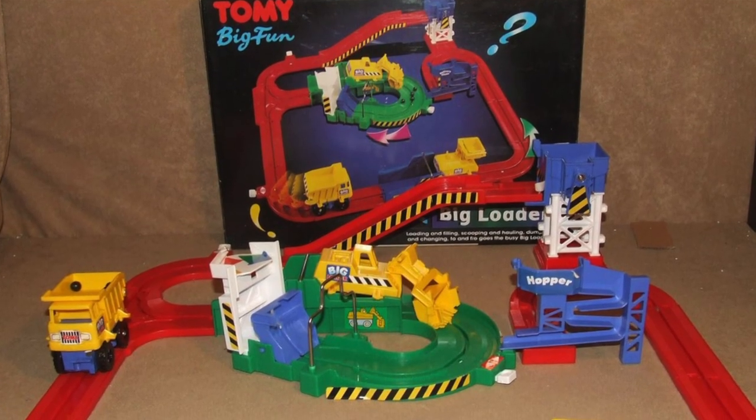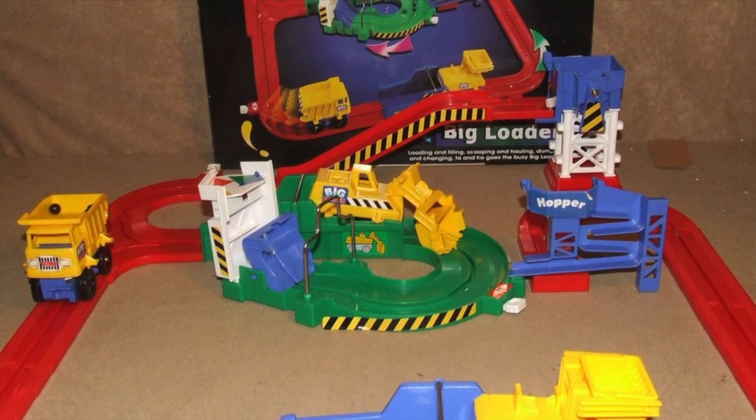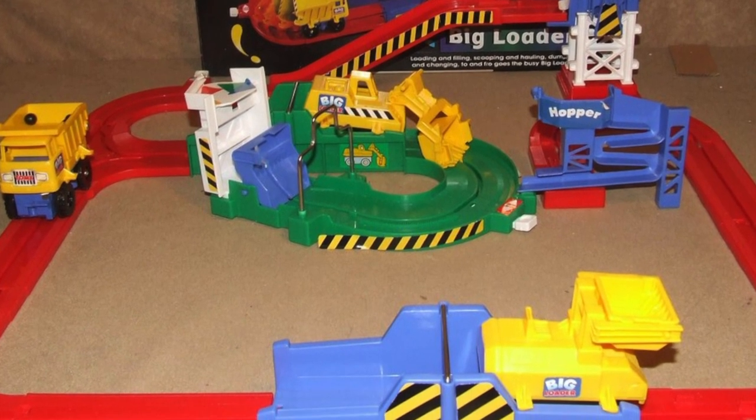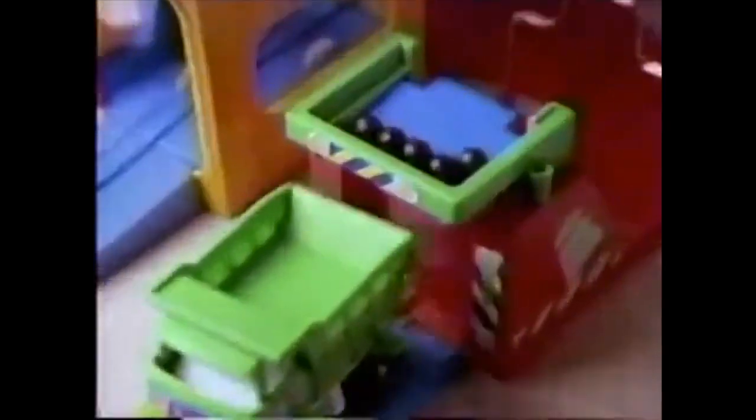My brother owned Big Loader as a young kid. We'd set it up and we'd watch it going for hours. When my mum saw and heard that there was a second one coming out, she thought it would be good for me and my brother to share both sets and bought me Big Big Loader for my birthday. I remember the advert, its catchy jingle, and the size of it compared to Big Loader — they weren't kidding, it looked huge.